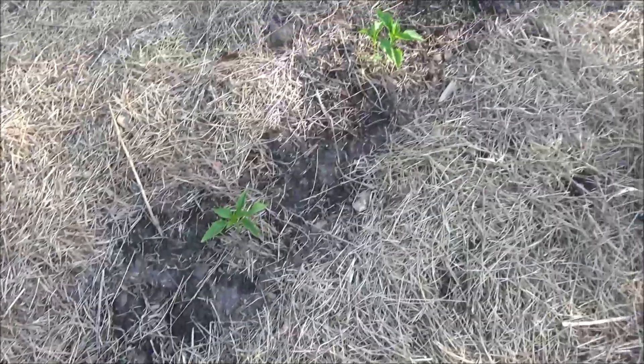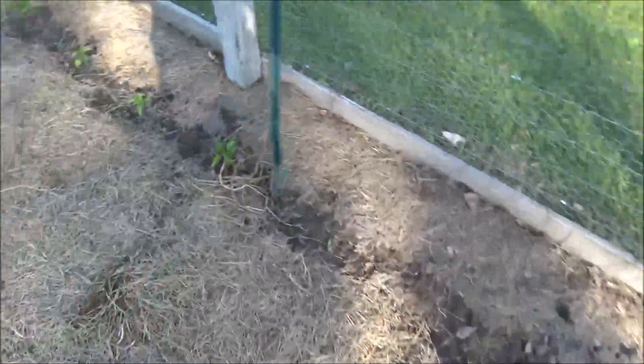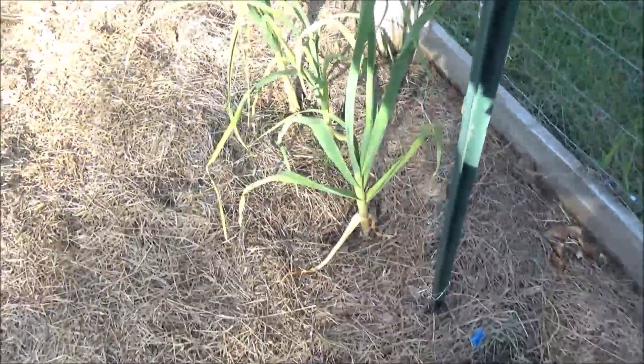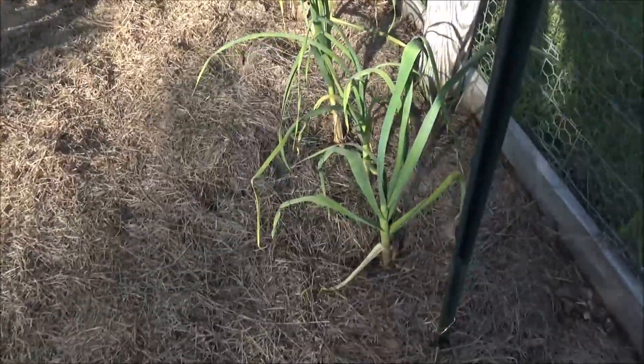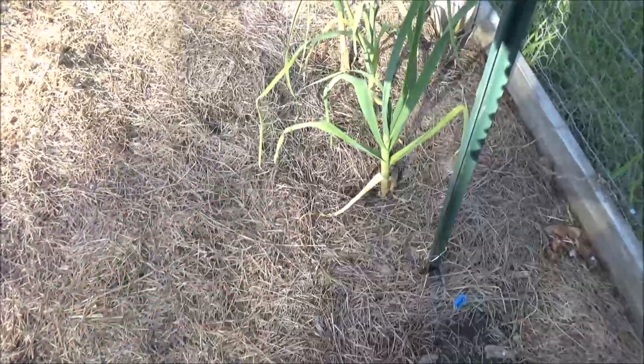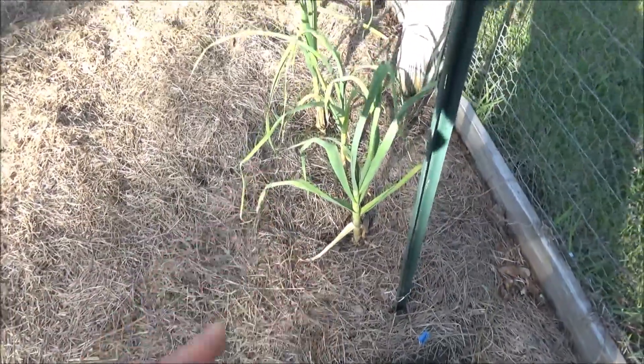Down here are a variety of hot peppers — I don't even know what they are, I just mixed a whole bunch of seeds: habaneros, cayenne, etc. These specifically are cayenne seedlings from seed. Anybody know this one? That's garlic — so easy. You just take a clove, not a bulb, put it in the ground, and each one of those will make a bulb.